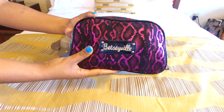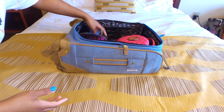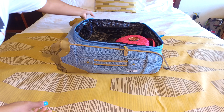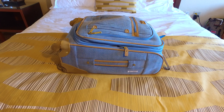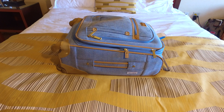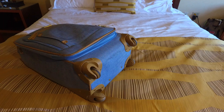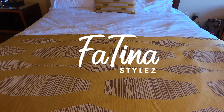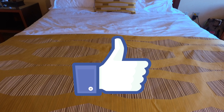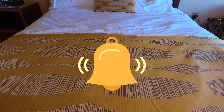There you have it! I hope you enjoyed this video. I'll try to link some of the products below in the description. Let me know if you have any travel essential items you always pack. If you enjoyed this video, give it a thumbs up, hit the subscribe button, and click the notification bell so you never miss a video. Until next time!